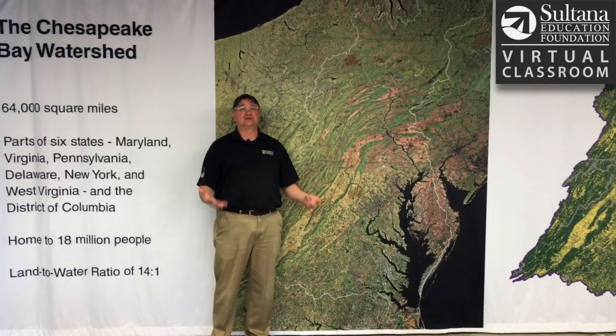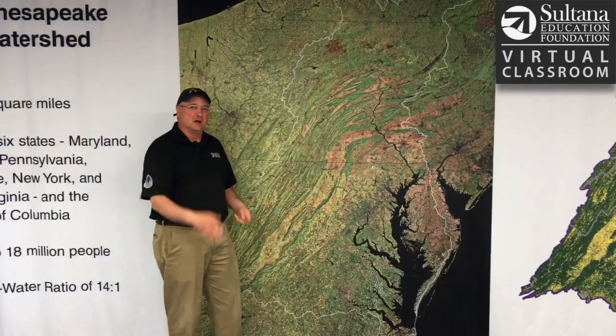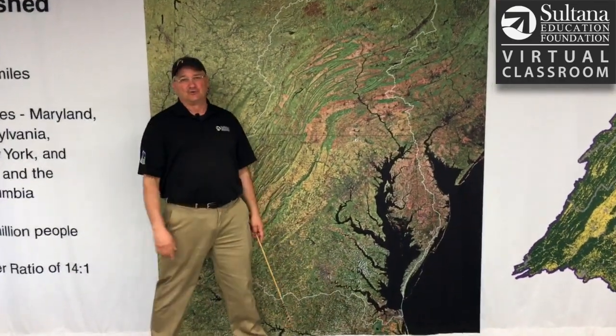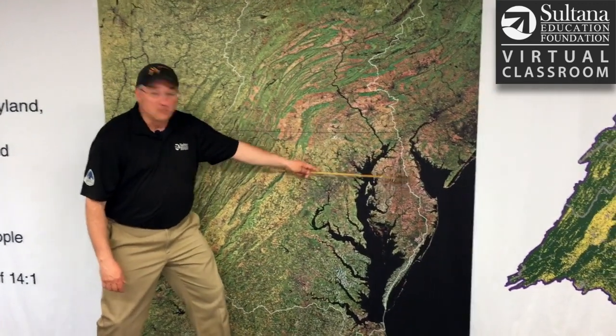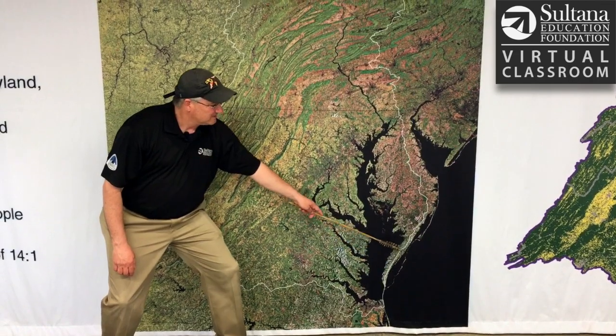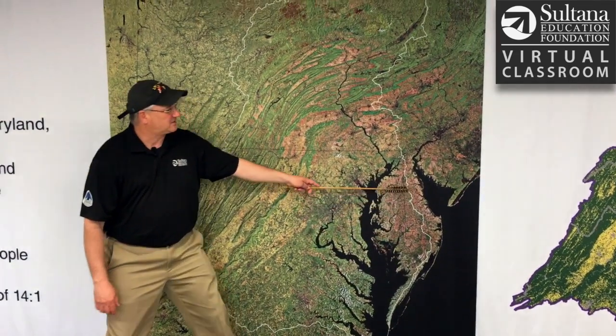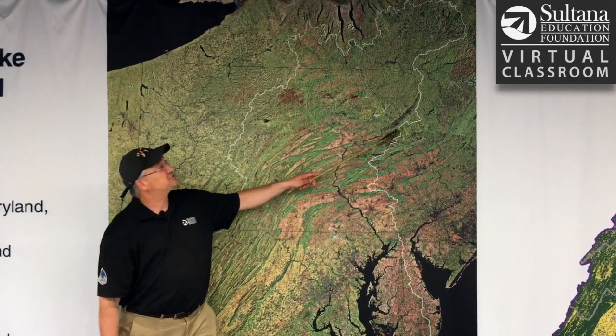So the Chesapeake has a really gigantic drainage basin. What I'm going to do is use the end of this arrow to trace the boundaries of the Chesapeake Bay watershed. So here's the bay itself right here, and this is the Delmarva Peninsula. Starting way down here at the tip, the Chesapeake Bay watershed goes kind of right up the middle of the Delmarva Peninsula. This is the eastern boundary here.